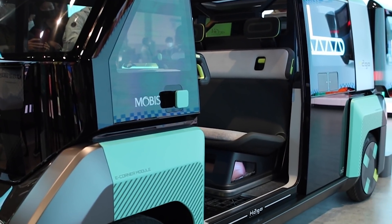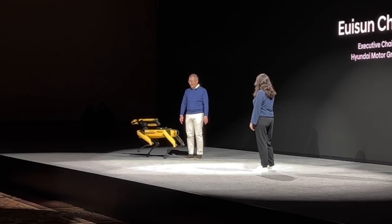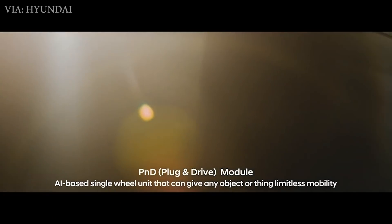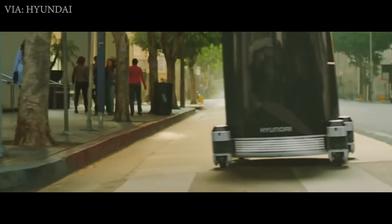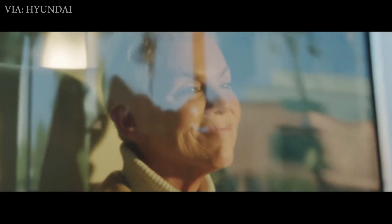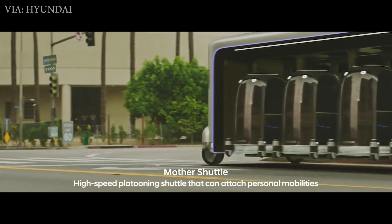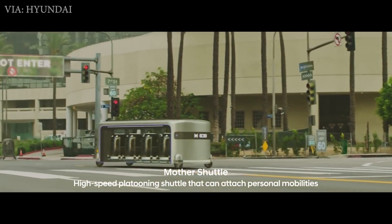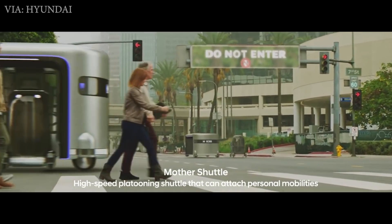Hyundai also showed new futuristic concept vehicles on display since they acquired Boston Dynamics back in June. They showed off a new concept called PND, for Plug and Drive, which is an electric pod that fits one person and has lidar and camera sensors to self-drive around a city. The pods can even fit into a mother pod, so multiple pods can move together like a bus, with each person still in their own bubble.